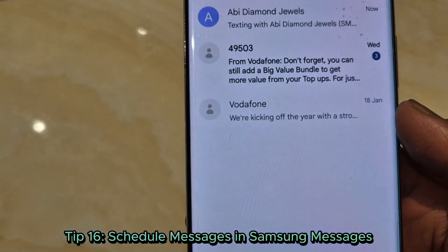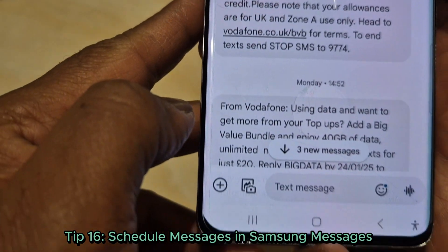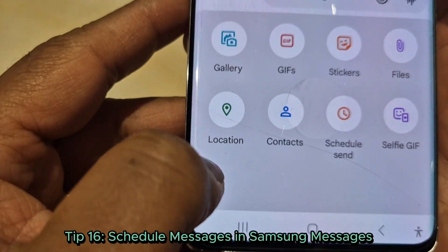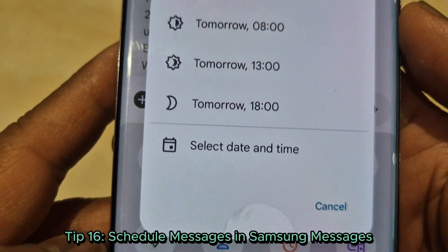Tip 16: Schedule messages in Samsung Messages. Working late but want to text someone in the morning? Compose your message, tap the plus icon, and schedule it. Sleep easy.